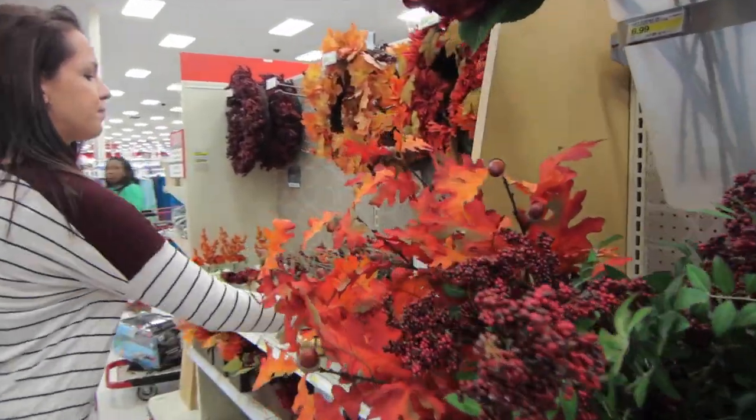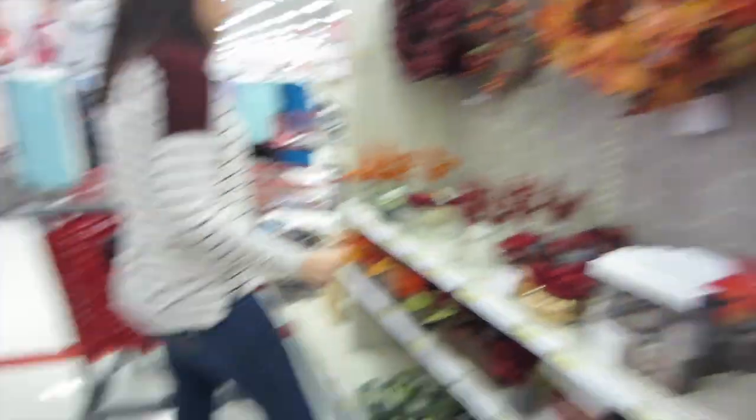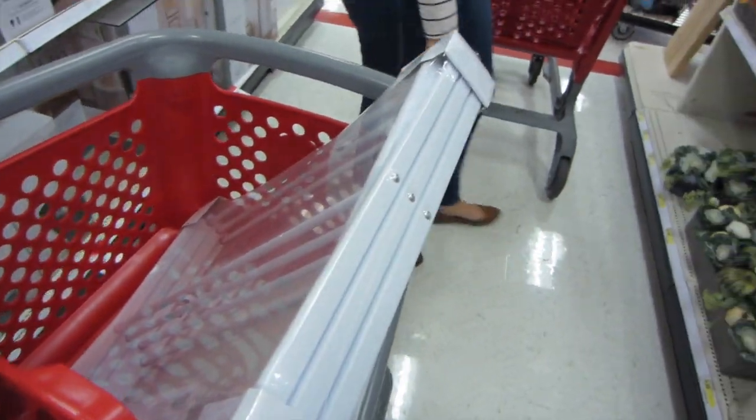Over here is more fall stuff. I love fall colors — they're my favorite. I have a drying rack so far — how exciting is that?